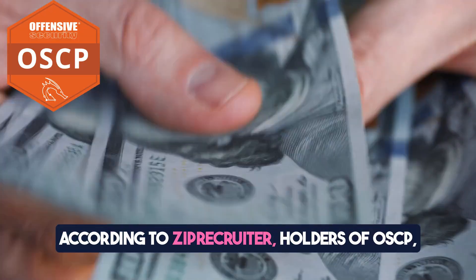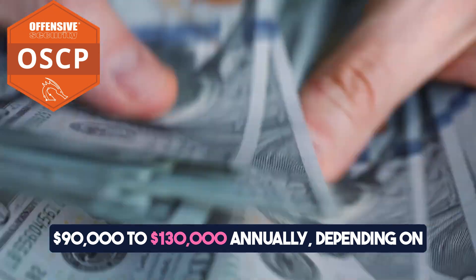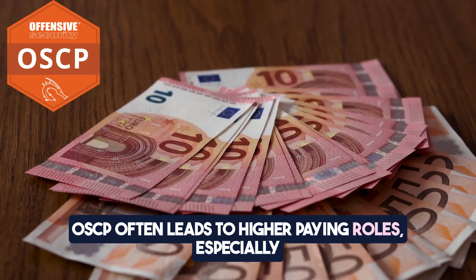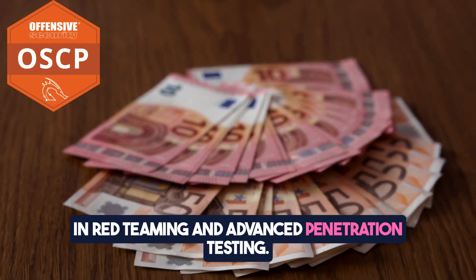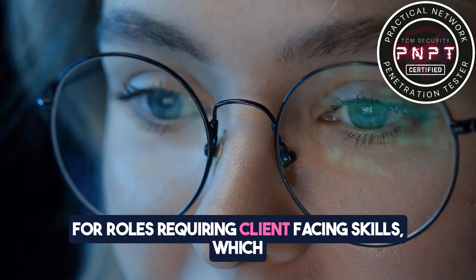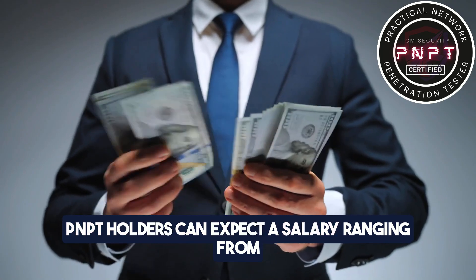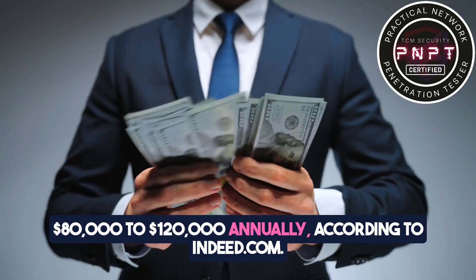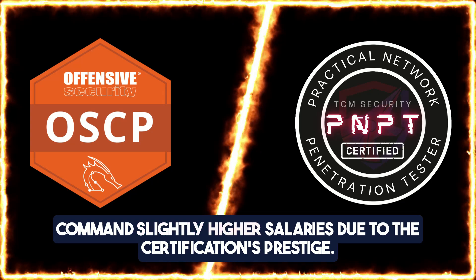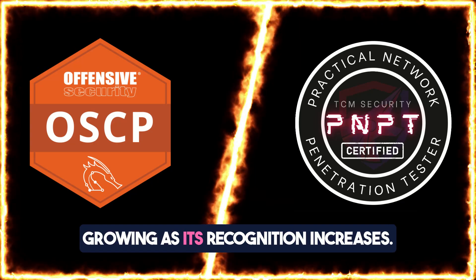Now to the good part — according to ZipRecruiter, OSCP holders can expect an average salary of $90,000 to $130,000 annually depending on location, experience, and additional certifications. OSCP often leads to higher paying roles, especially in red teaming and advanced penetration testing. PNPT certifications demonstrate a strong foundation, especially for roles requiring client-facing skills, which can positively influence salary growth. PNPT holders can expect a salary ranging from $80,000 to $120,000 annually, according to Indeed.com. OSCP holders tend to command slightly higher salaries due to the certification's prestige, but PNPT salaries are competitive and growing as its recognition increases.